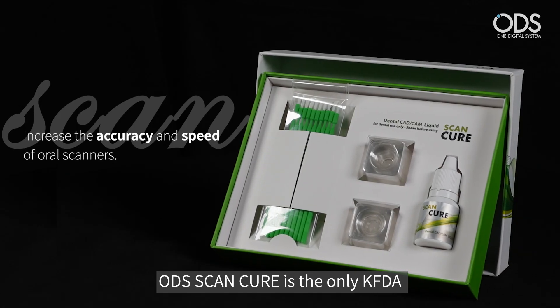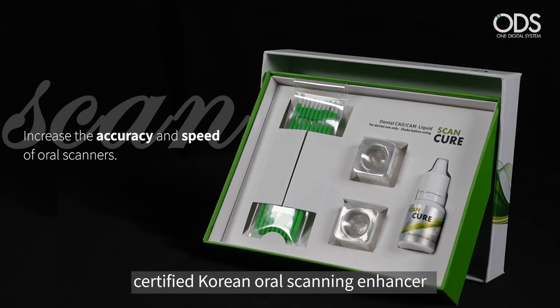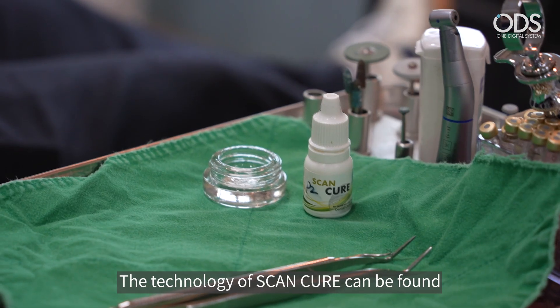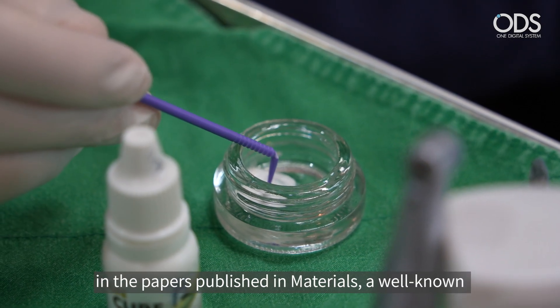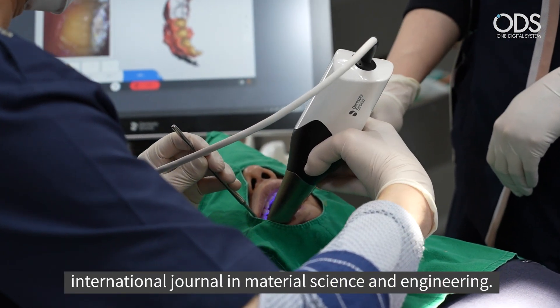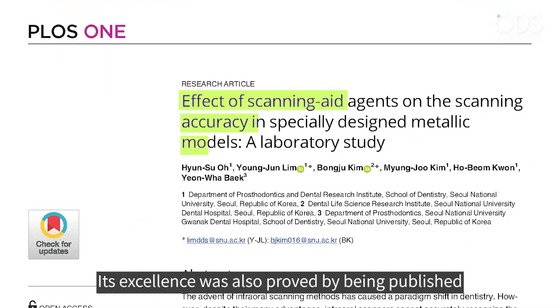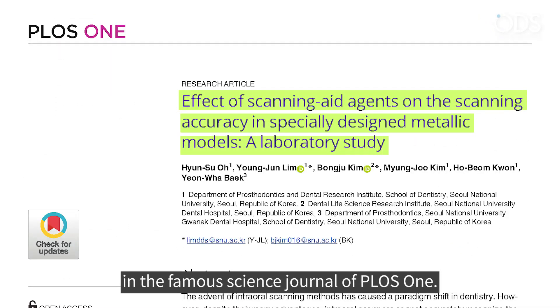ODS ScanCure is the only KFDA-certified Korean oral scanning enhancer that can increase the accuracy and speed of oral scanners. The technology of ScanCure can be found in papers published in Materials, a well-known international journal in material science and engineering. Its excellence was also proved by being published in the famous science journal PLOS One.